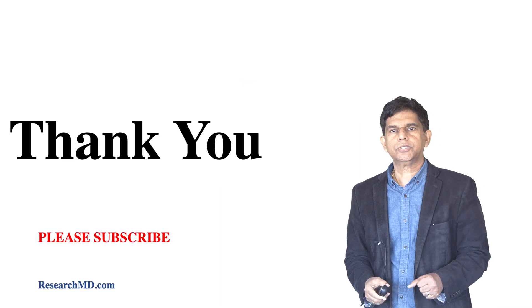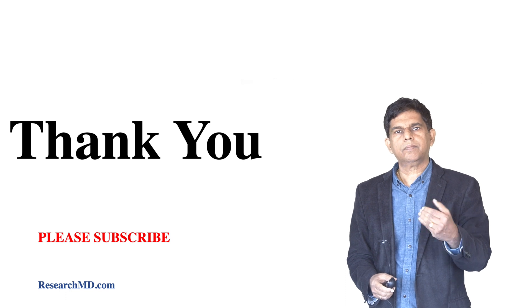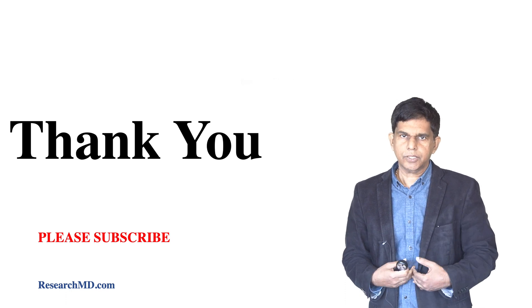Thank you so much for watching our channel. Please subscribe to our channel. We'll be back next time with more presentations like this. Thank you so much.